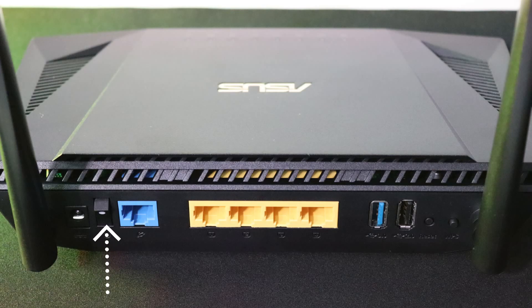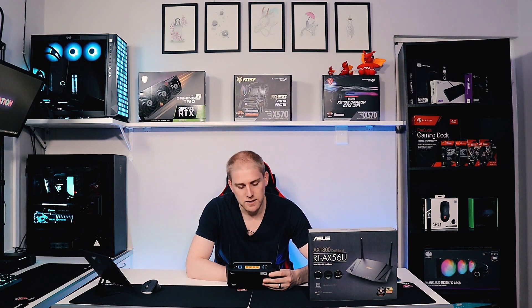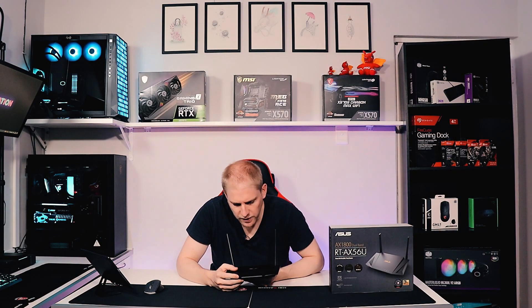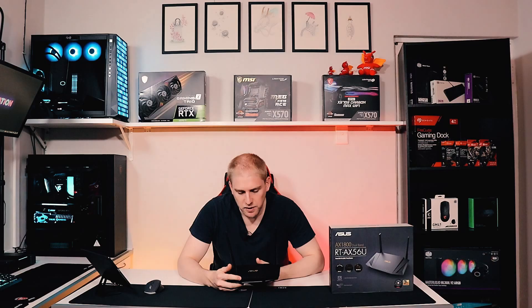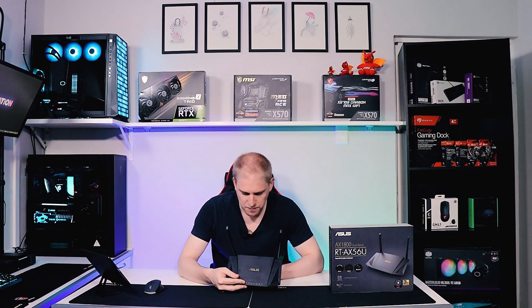This router is constantly sending and receiving signal, so it has to work extremely hard, hence the breathing room. On the back we have our typical internet line via RJ45, an on/off switch, a power port, and in yellow those are our extender ports — you can plug those with long cables into a switch or directly into a laptop or TV. There are also two USB slots: a USB 2.0 and a USB 3.1, plus a reset button and a WPS button.